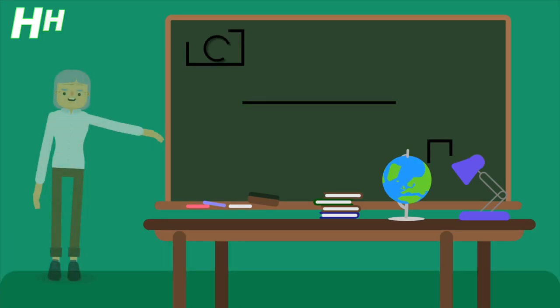Hi guys, here's Hustle Hub. Today we're going to talk about convertible bonds.